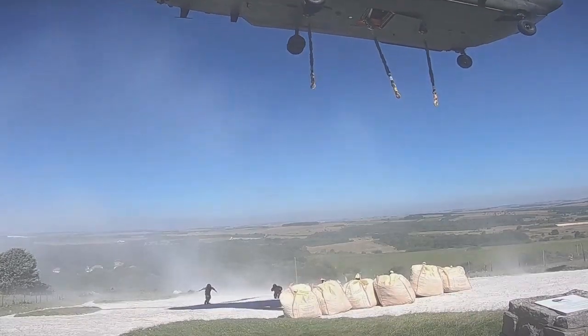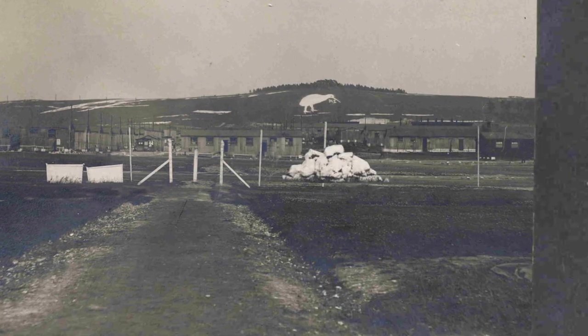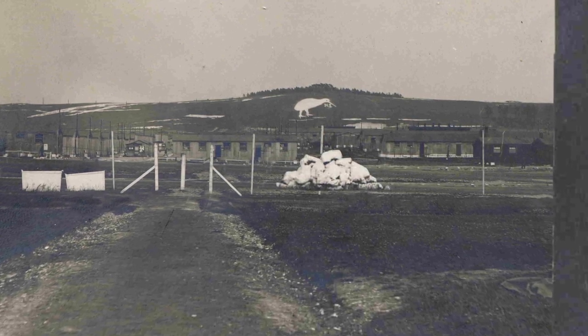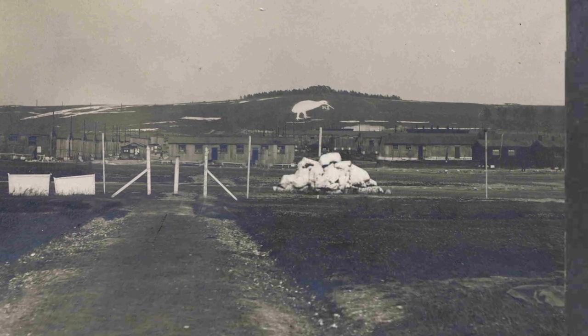Almost 100 years ago, a group of Kiwi soldiers, to keep them occupied, were brought up onto the site and carved out this Kiwi. And over time it has been kept and then unkempt.